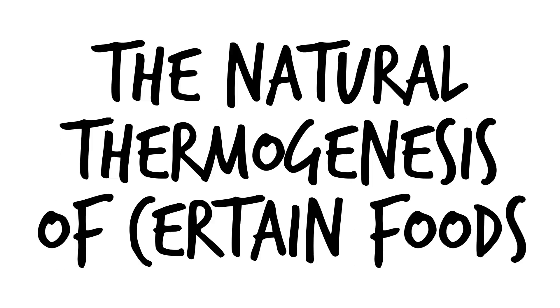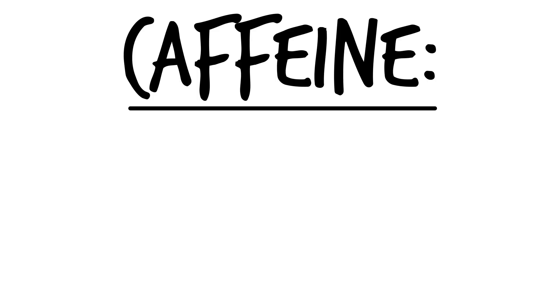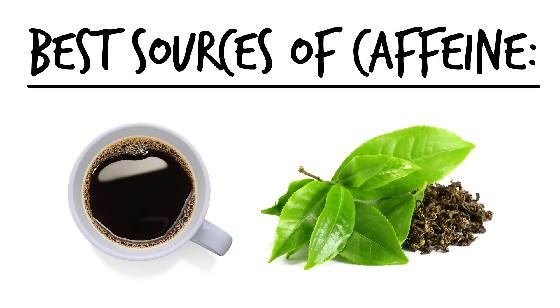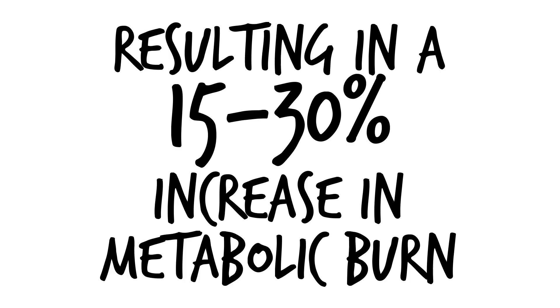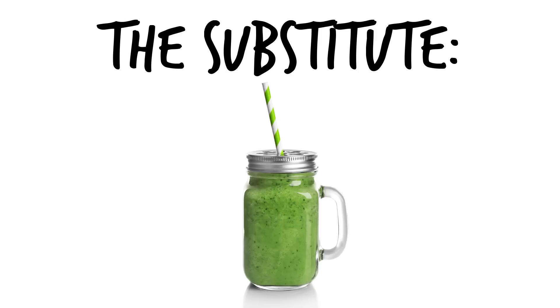Factor number four: the natural thermogenesis of certain foods. Some foods have a naturally greater thermogenic effect on the body, meaning the body uses more calories or energy to burn those foods. Caffeine has been shown to boost the metabolism by 3 to 11% and promote fat burning. Some of the best sources of caffeine are black coffee and green tea because of the additional nutrients they provide. High protein foods like lean meats or fish have been shown to have the greatest effect on thermogenesis, resulting in a 15 to 30% increase in metabolic burn. For vegan or vegetarian friends, a high quality vegan protein shake will have a large concentration of protein.